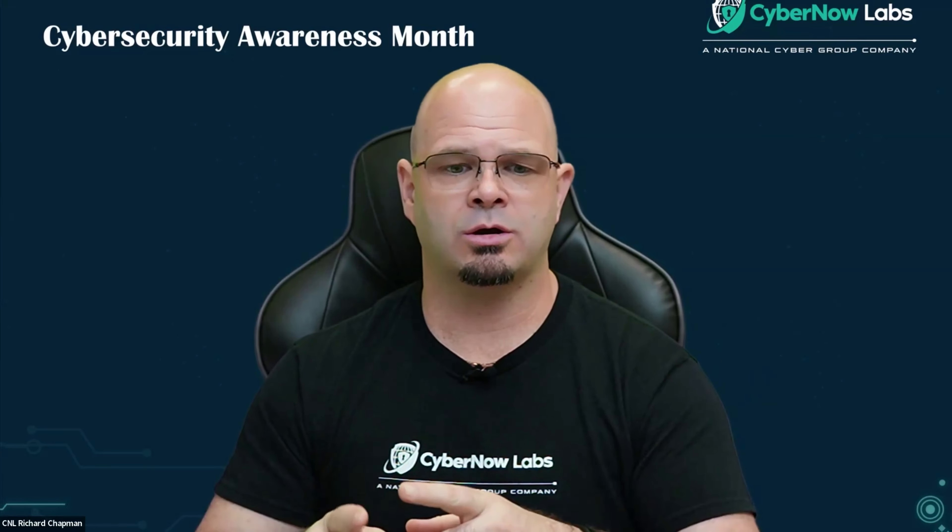You never know who created that application. You never know exactly what it was intended to do. So be safe, be secure. Don't download from untrusted sites. Only download applications from trusted sites to help keep yourself safe — not only this Cybersecurity Awareness Month, but all the time.